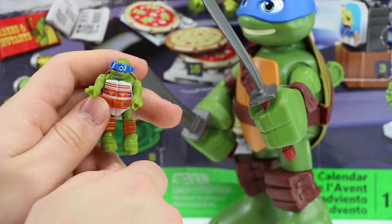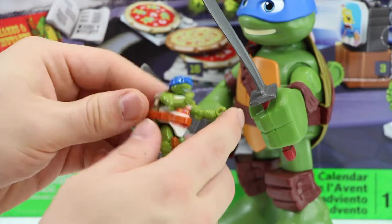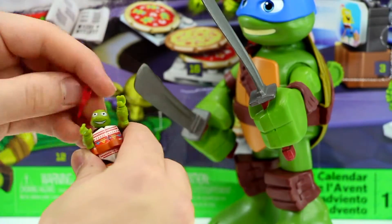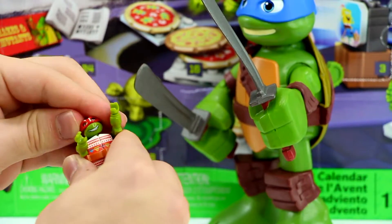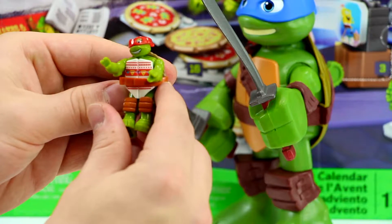Now I'm going to take the mask that I got today and turn our Leonardo into Raphael. I honestly don't think we would ever catch Raph wearing a Christmas sweater like this.